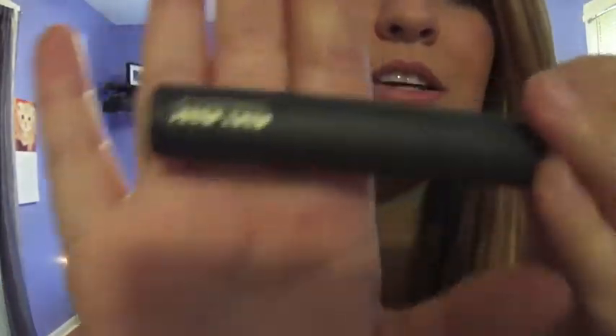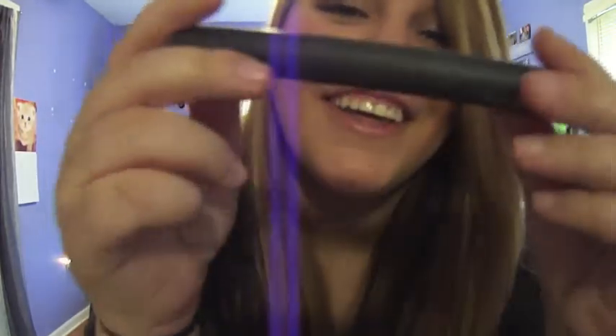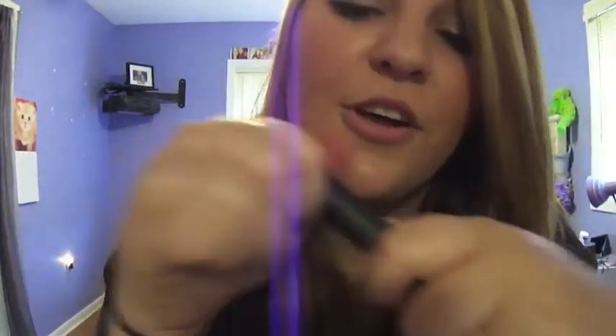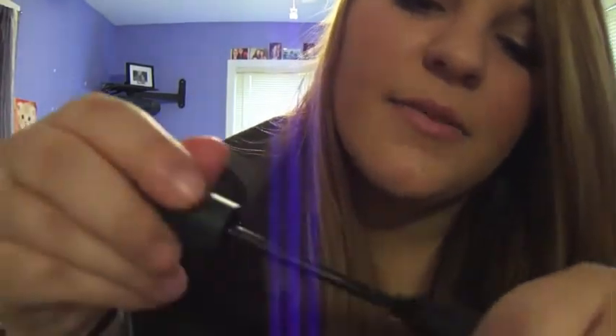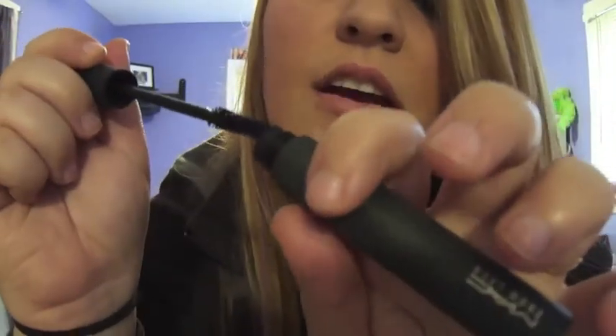For my last one, it's from MAC — the MAC Zoom Lash Mascara. I love, love, love this one. This is like the blackest black mascara I've ever seen. It makes your lashes look long and it's really great. The brush looks like this. This is definitely a great mascara, and I believe it's around $15, so it's not too bad. I definitely recommend it.